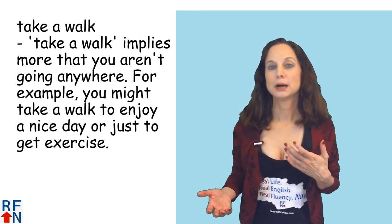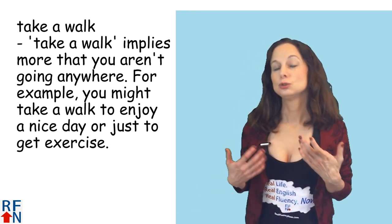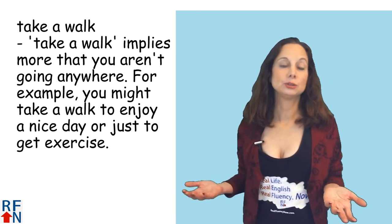Now to take a walk implies more that you aren't really going anyplace. For example, you might take a walk just to enjoy a nice day or just to get some exercise.